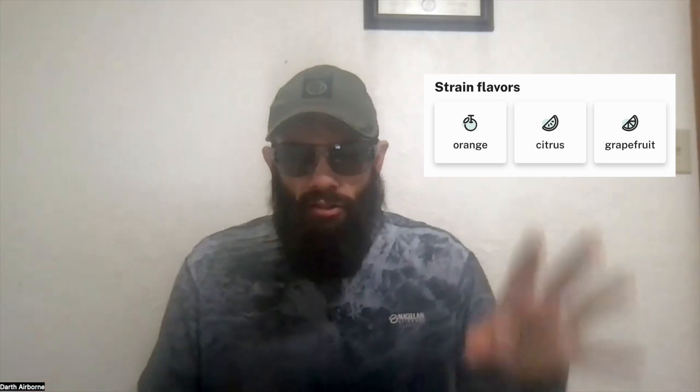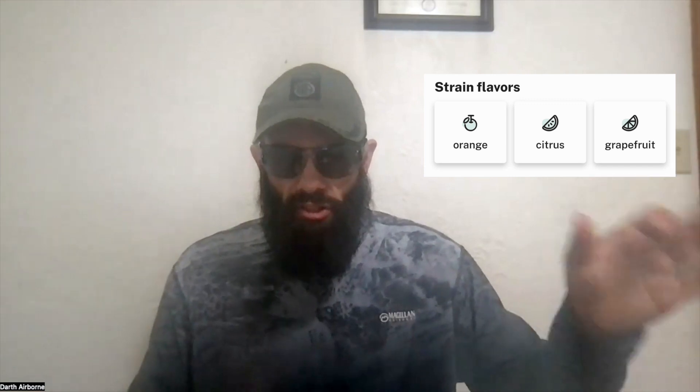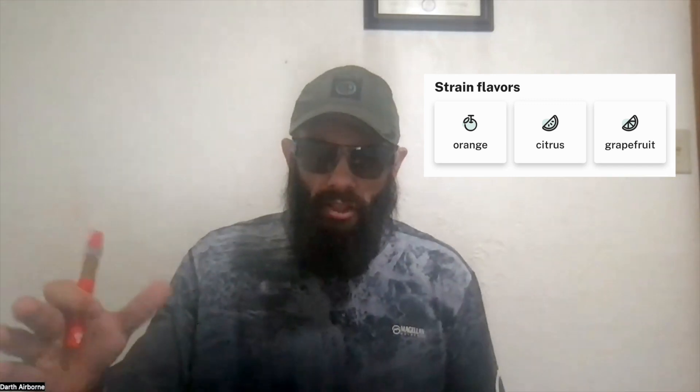You're getting a fruity flavor. There's an orange component, there's a slight citrus component, and I feel like the grapefruit component sticks out the most with this one. It's a pretty good Mimosa. I think the Delta Extracts Delta-11 Mimosa's flavor is a little bit better — that one seems to have the orange and the citrus more dominant, where with this one the orange and grapefruit are more dominant. But it's a pretty good flavor.